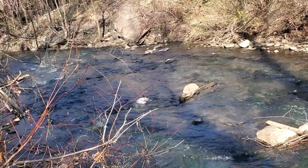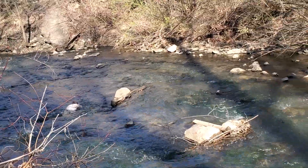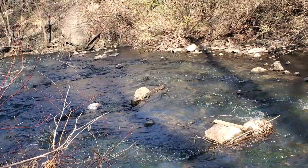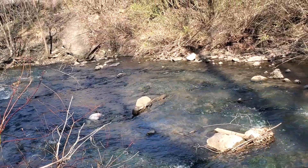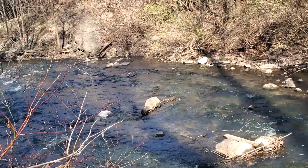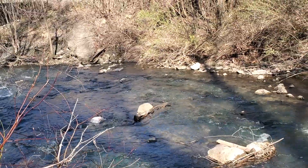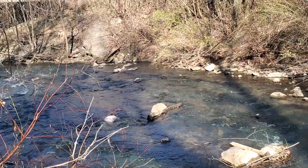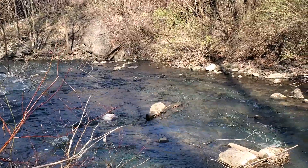If it wasn't for the highway traffic it would be really peaceful, listening to the water flow and blackbirds singing. Got a combination of robin, cardinal, and a red-wing blackbird singing at us.